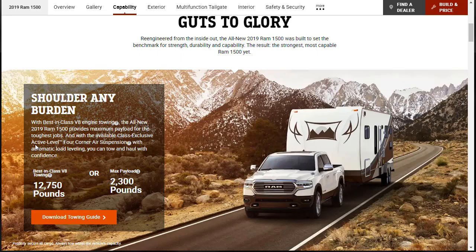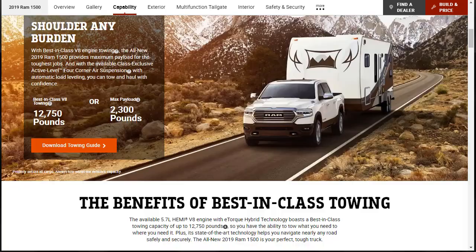They're also saying that there's an available class-exclusive active-level four-corner air suspension with automatic load leveling so you can tow and haul with more confidence. The way they get this best-in-class towing is with the available 5.7-liter Hemi V8 and e-torque hybrid technology. That's going to give this vehicle a little bit of boost. So — big towing, payload, and all that from a 5.7-liter Hemi and the e-torque mild hybrid technology system.